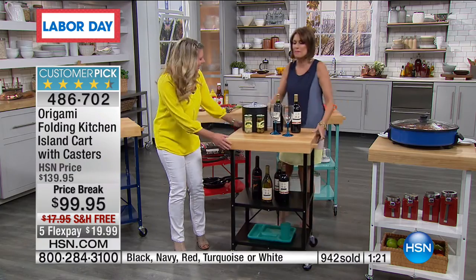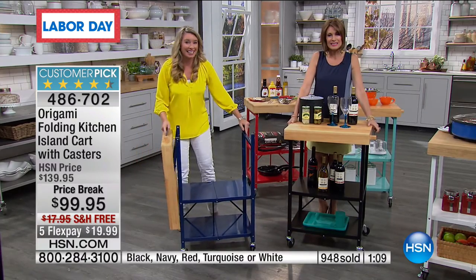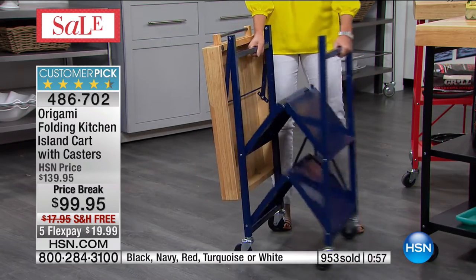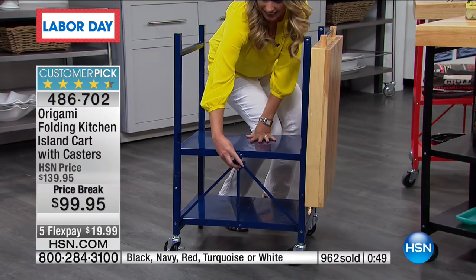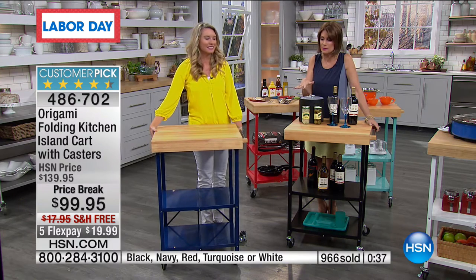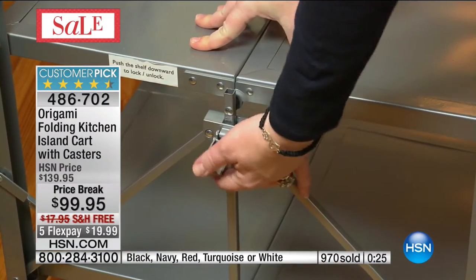Let's wheel it up front and center. Gwen from Michigan has ordered hers in black. Gwen, welcome! 'Hi! I'm so glad I could catch this.' Isn't it nice to have it on the wheels? 'Yes! This is my first time ever shopping with HSN and I'm so happy to see this because I really need it in my kitchen.' Well, welcome to your new addiction! Origami makes the most amazing products — this is just the tip of the iceberg.